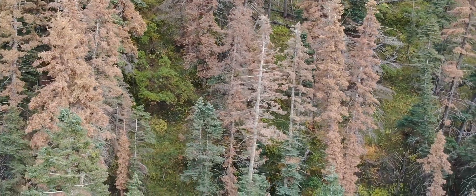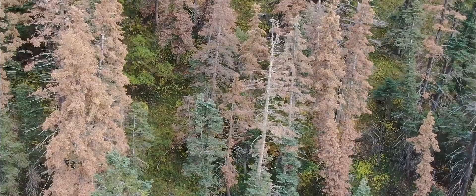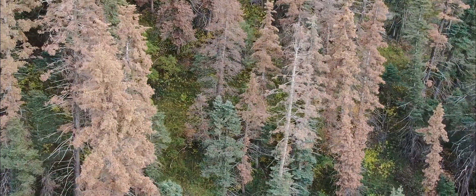That's one indicator. The other indicator with ponderosa pine or lodgepole pine — you get pitch tubes, and that's the tree's natural response to get rid of the bark beetles. The bark beetle bores in and resin will then flow out and try to pitch out those bark beetles.